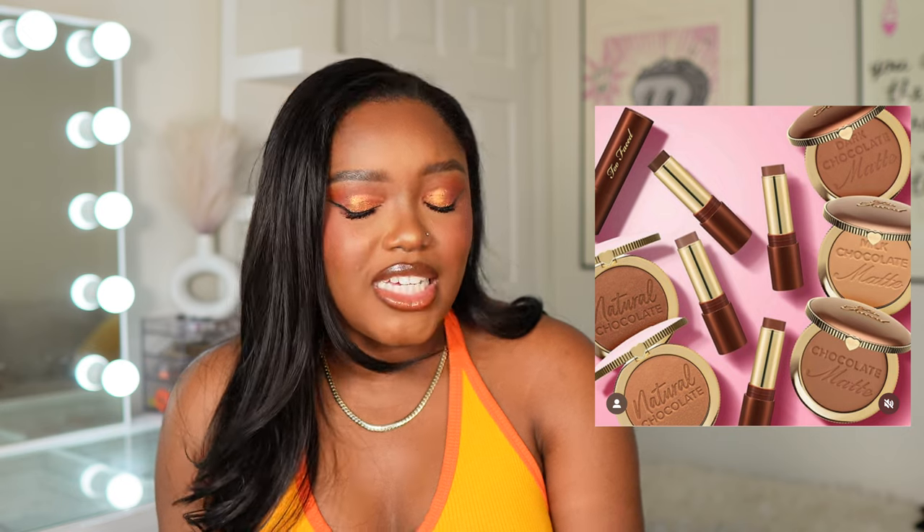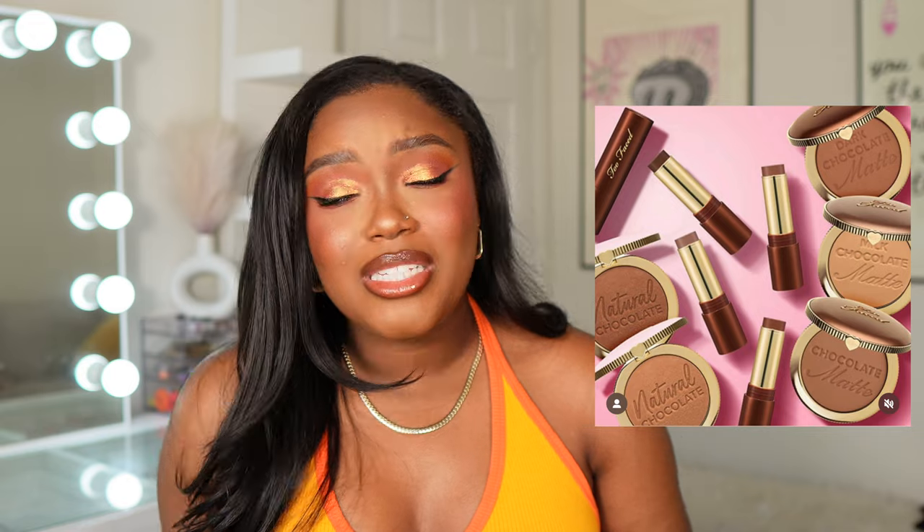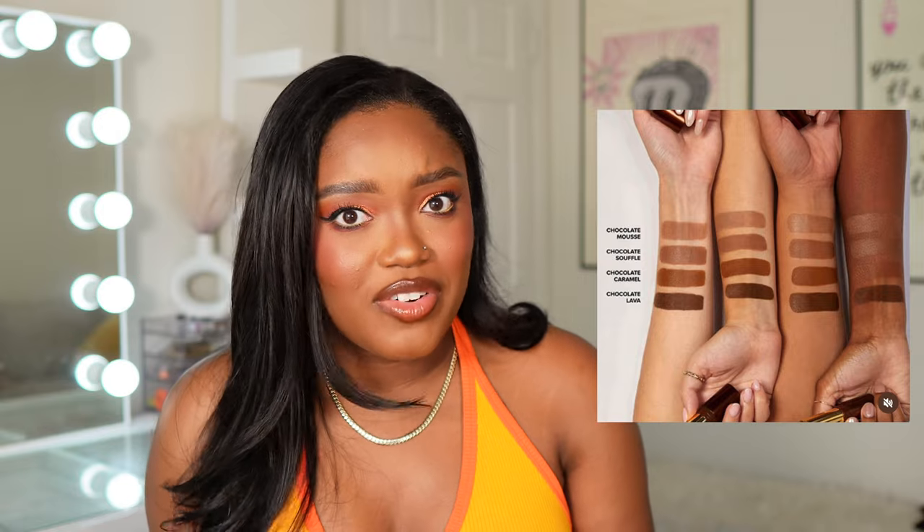Two Faced is coming out with four different shades of their cream bronzer sticks. At first I had the deepest shade in my cart, but I'm not sure it'll be deep enough for me. If this comes in store I'll swatch it, but right now it's a pass. There are only four shades — Two Faced definitely could have given us more.